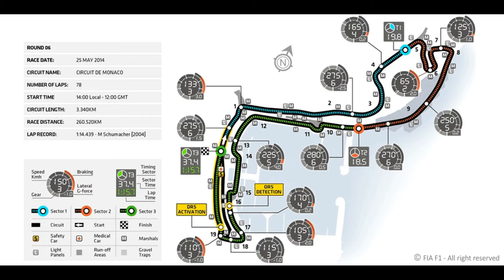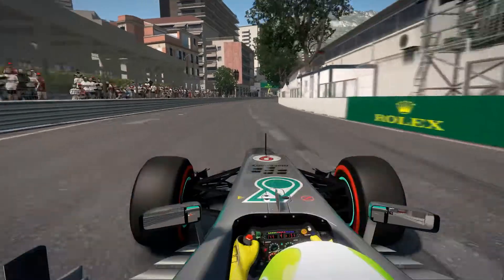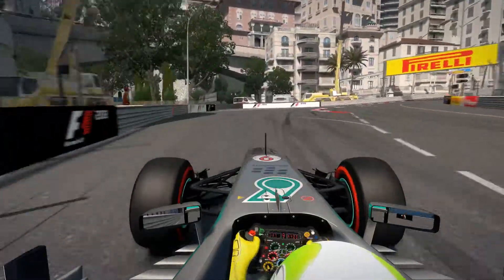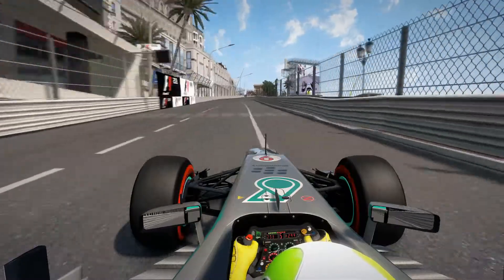And now I will show you a lap around Monaco. Here we are coming up onto the start-finish straight, 7th gear and braking right before the sign, down into 3rd gear, early acceleration using 25% of the curbs up the hill.